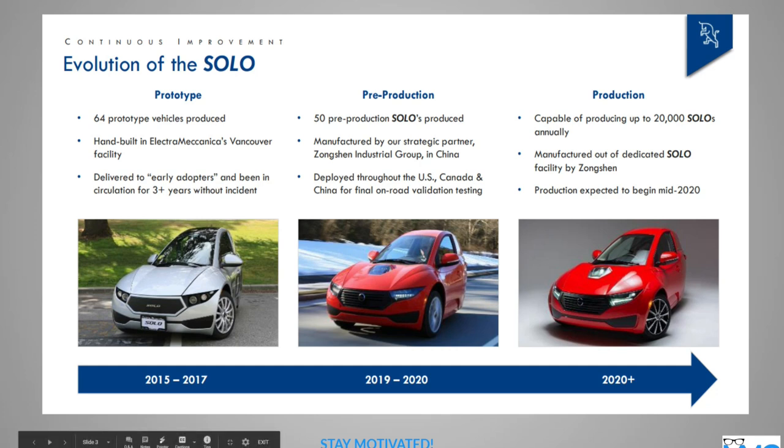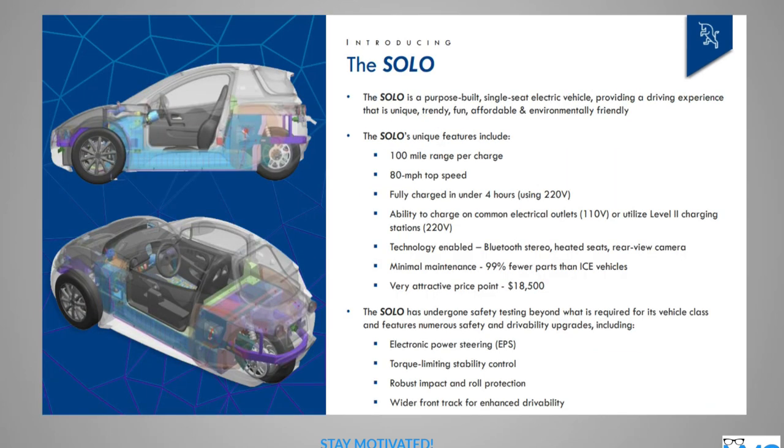They say they're capable of producing up to 20,000 Solos annually — that's pretty huge. We'll see how that pans out. The price here is $18,500. A typical Harley-Davidson motorcycle would cost you upwards of about $25,000 to $30,000, so this is even cheaper than the motorcycle. And again, it's electric, which adds that feature to it.